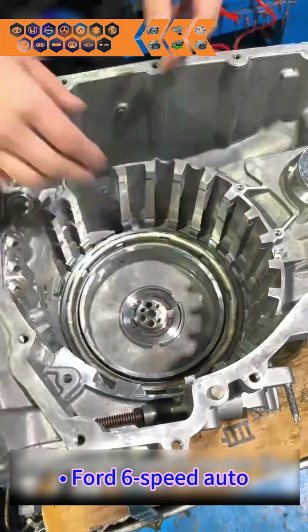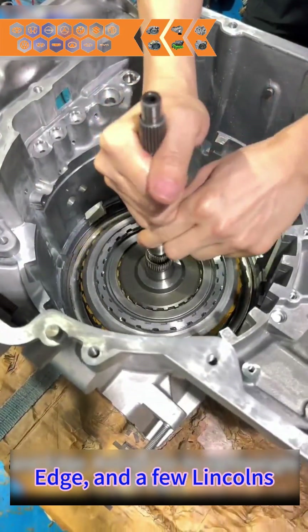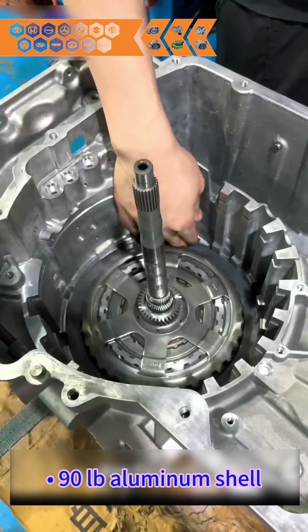What it is: Ford 6-speed auto, found in 2009 to present Escape, Fusion, Edge, and a few Lincolns. 90-pound aluminum shell.